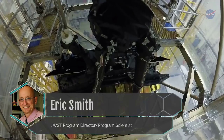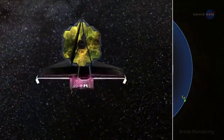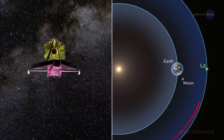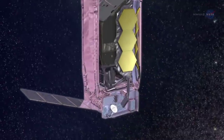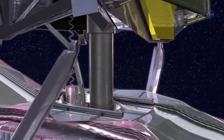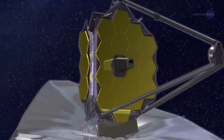Eric Smith is the JWST Program Director and Program Scientist. This is the most dynamically complex large telescope ever subjected to vibration tests by NASA. The telescope must deploy in a precisely synchronized sequence as the temperature drops to near absolute zero on its journey to L2. Webb has many interconnected parts of different stiffnesses. All those parts, including the folded, stowed instruments and mirrors, have to survive launch at room temperature.